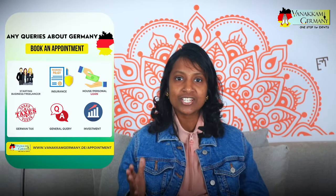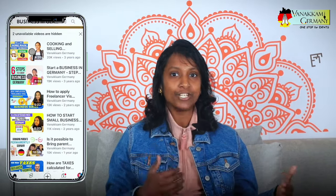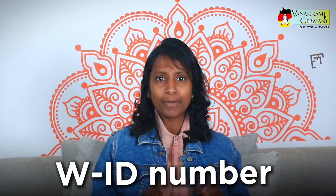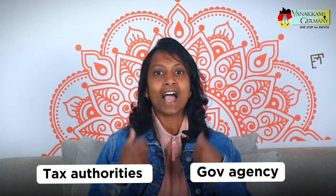That's everything you need to know about the new WID number coming in 2024. If you want to start a business or have any questions related to business, feel free to book an appointment with us. We can help you out, or you can also watch our other videos — I have already made a number of videos about starting a business in Germany, from Kleinunternehmer to GmbH. This is all about simplifying and improving how we deal with tax authorities and government agencies.